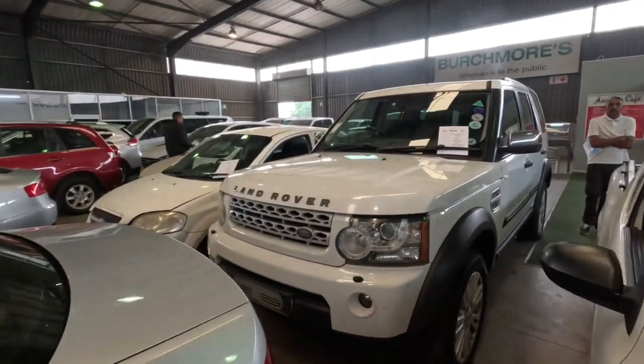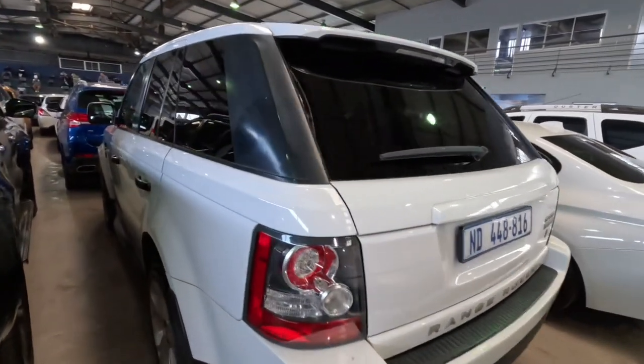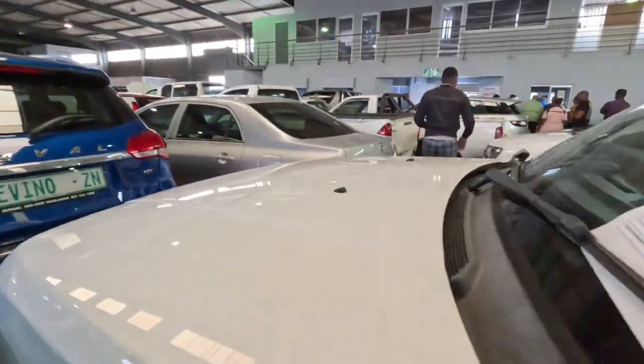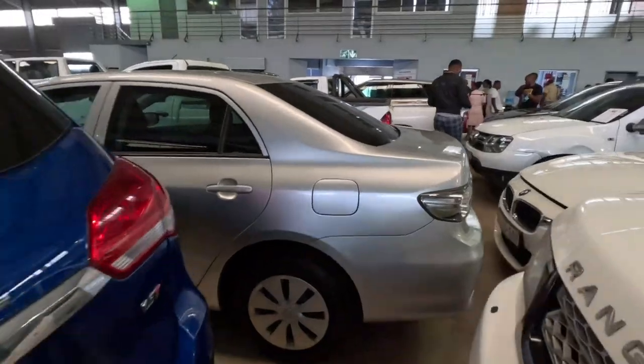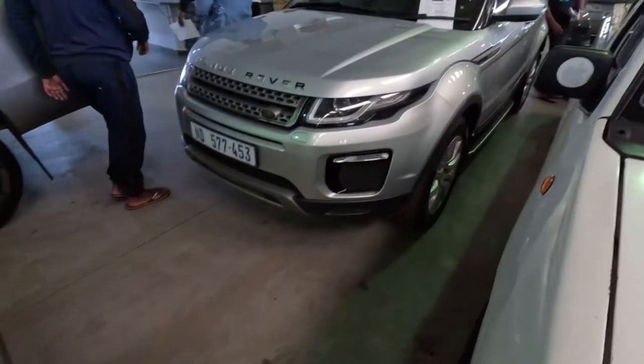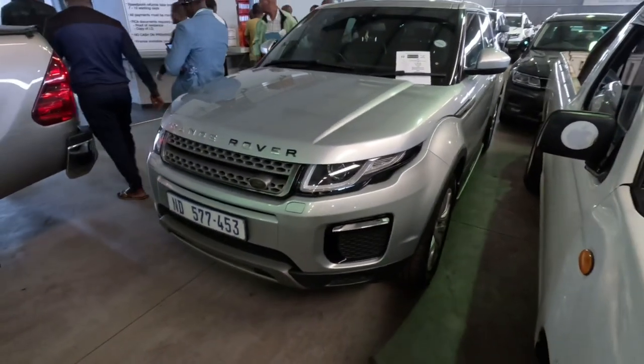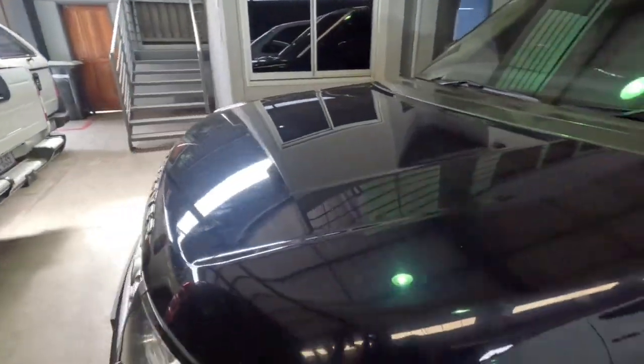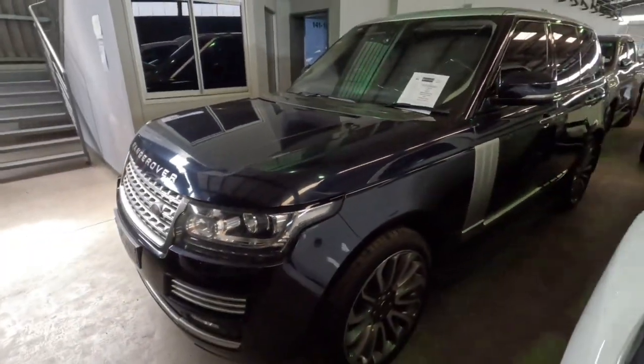They've got this Range Rover Sport Supercharged, they also have an Evoque — very clean. Got this Range Rover as well with a little bit of work to be done on it. It's got some body filler as well, but nonetheless it looks pretty good.